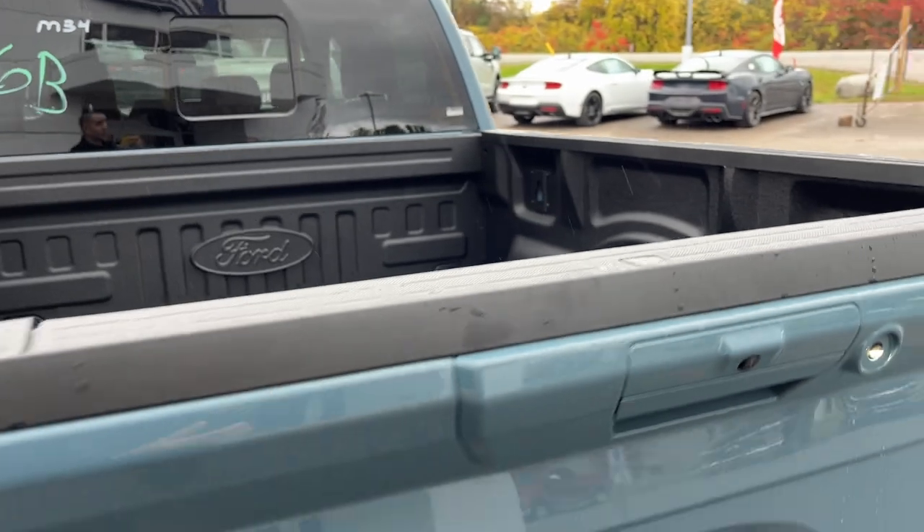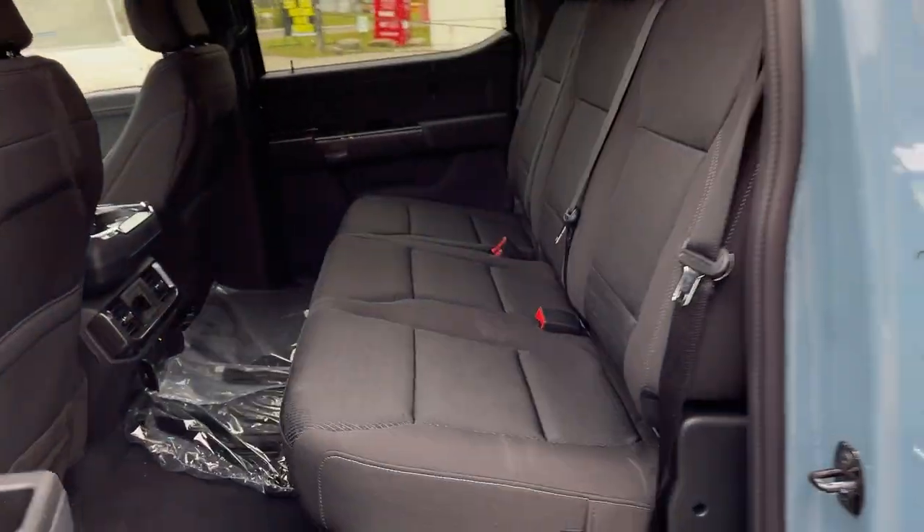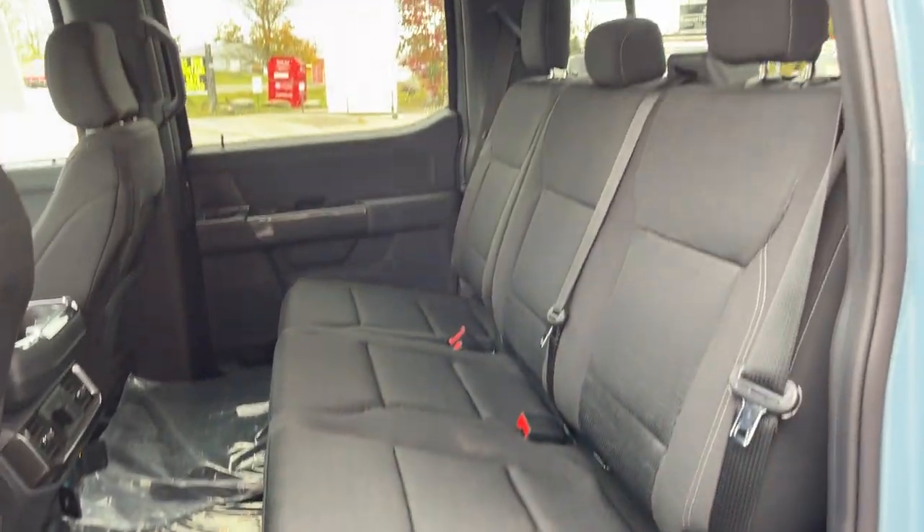This vehicle is also equipped with the 136-liter extended range fuel tank. Coming around to the interior of the truck, you do have black sport cloth interior.